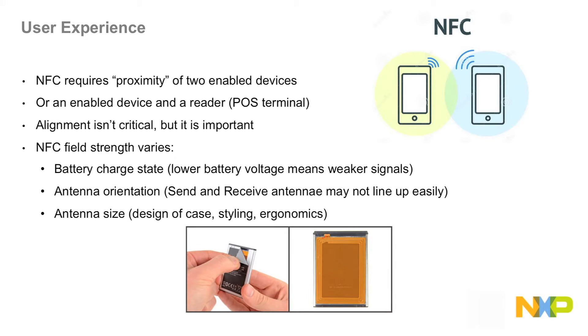Antenna size is also important. Many phones are designed for their appeal, their case size, and their styling. The ergonomics of holding them in the hand are not necessarily aligned with the size of the antenna.